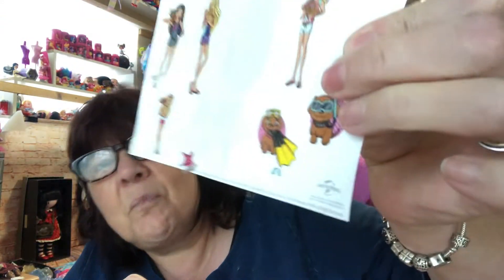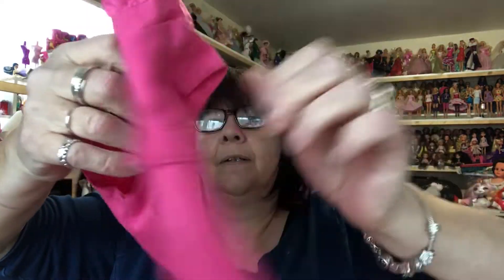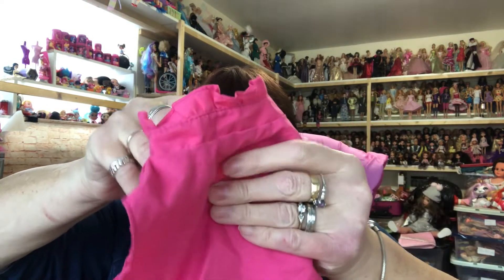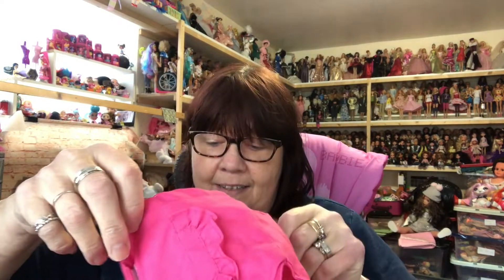We've got some Barbie stickers — look, there's the little puppy there as well. Oh, that's where the little dolphins come from! And look at that cute little lacy jacket, that's lovely, I really like that. We've got this lovely dark pink, Barbie pink top with little faux pockets on the side — that's cute, I like that, it'll fit one of my bigger dolls. And we've got a Barbie hair clip.